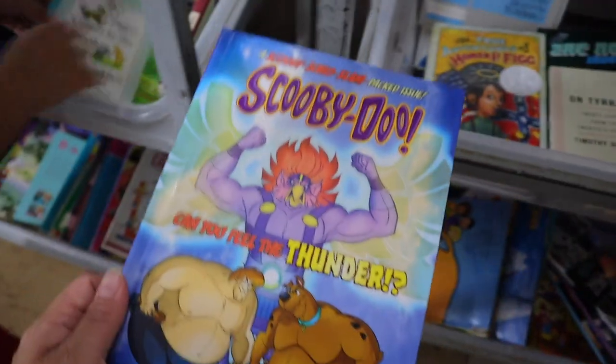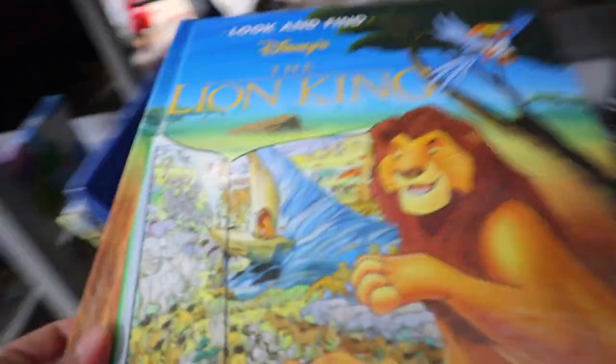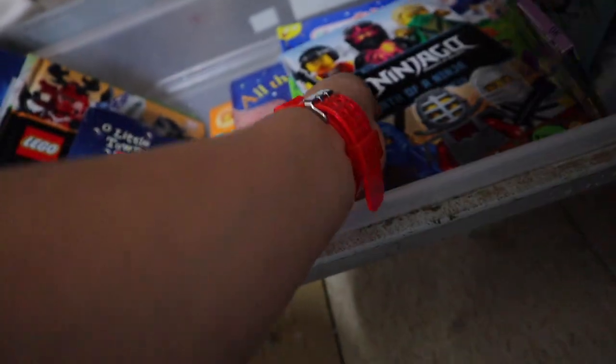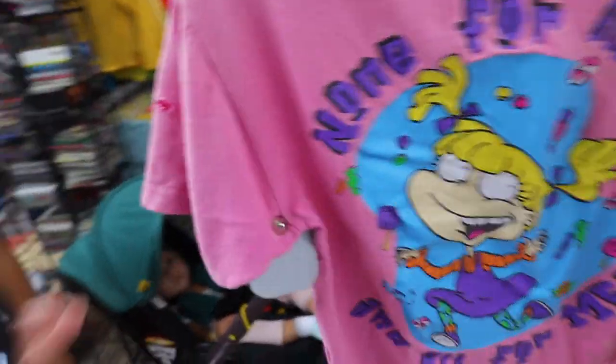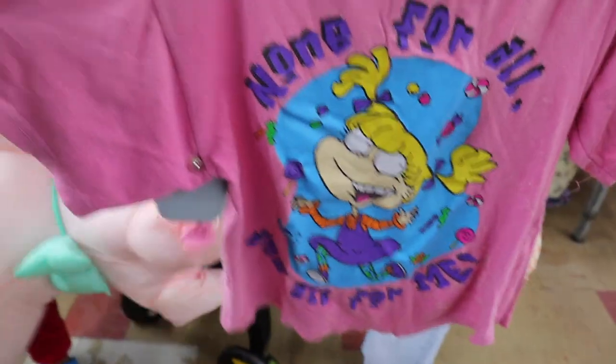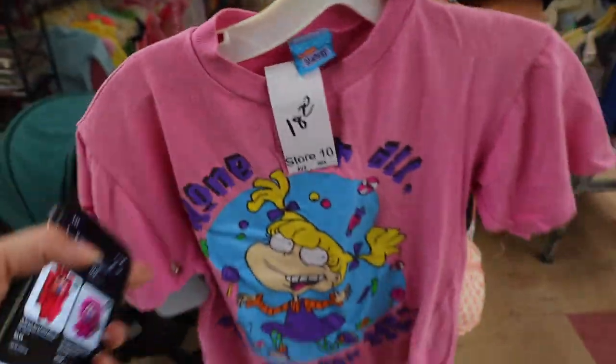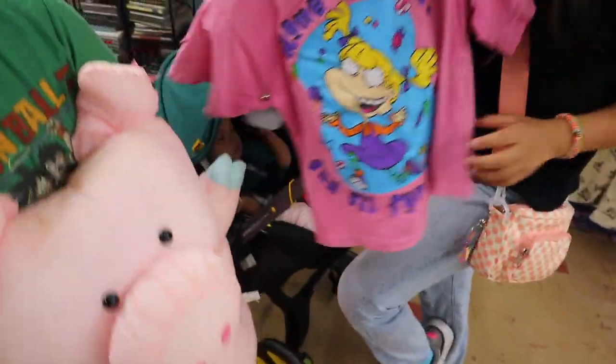Look at this Scooby-Doo book — 'Can You Feel the Thunder?' This is a really good vintage-looking find at $2.10. Should we take it? I want to, but I don't have space in the cart. Hold it for now. Oh, I found something — it's $18 and it's broken, but it does look vintage. So cute — it's Angelica! It looks like a vintage one but it's $18.70.